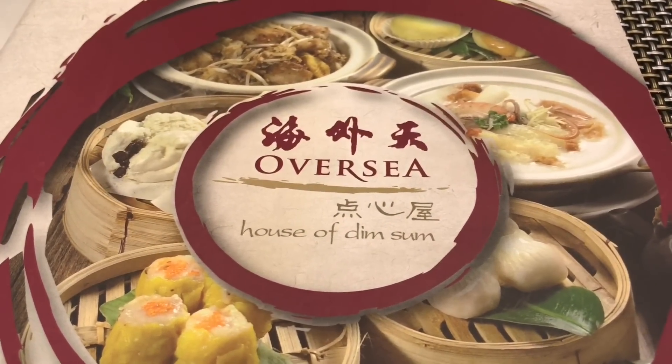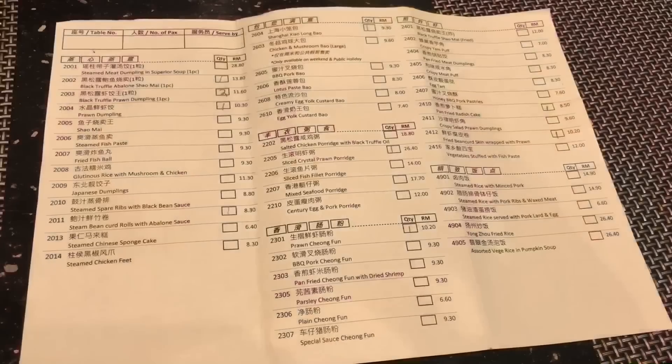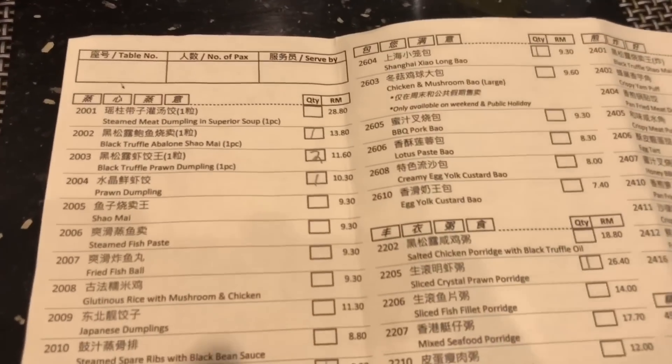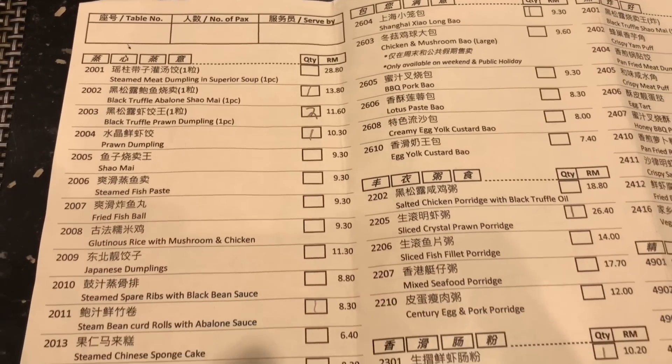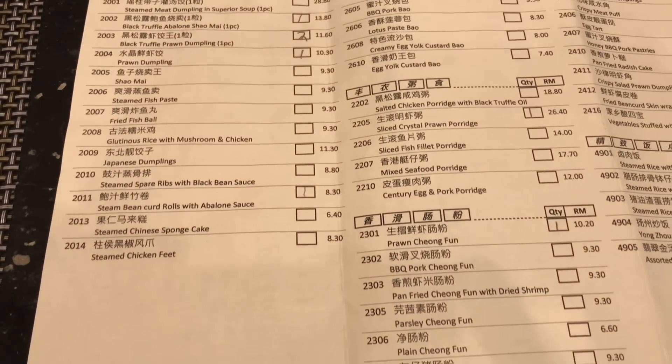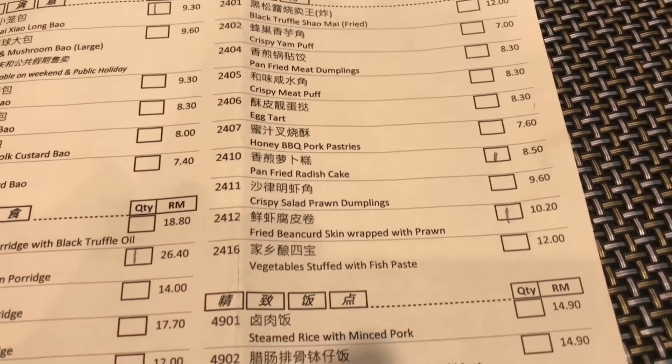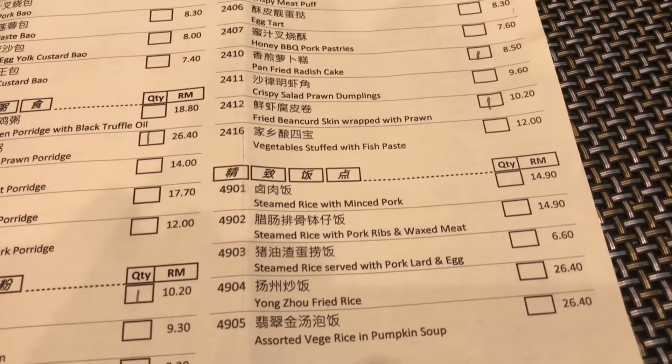At this Dim Sum specialty restaurant, we would highly recommend their Gourmet Dim Sum including their Black Truffle Abalone Xiaomai, Black Truffle Prawn Dumplings as well as their regular prawn dumplings, Steamed Binkered Roll with Abalone Sauce, Choi Sum, Fried Binkered Skin Wrapped with Prawn, and their braised duck noodle.